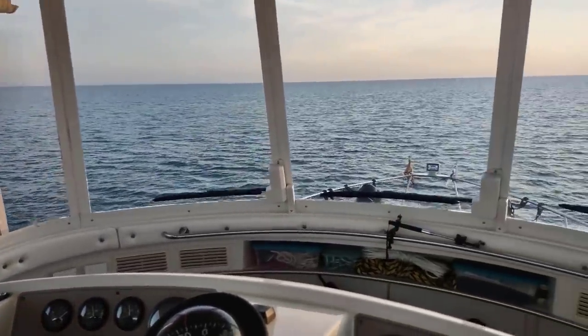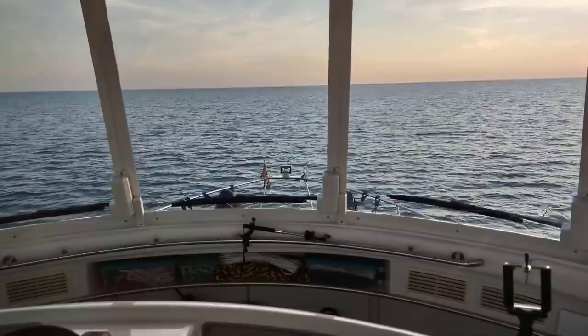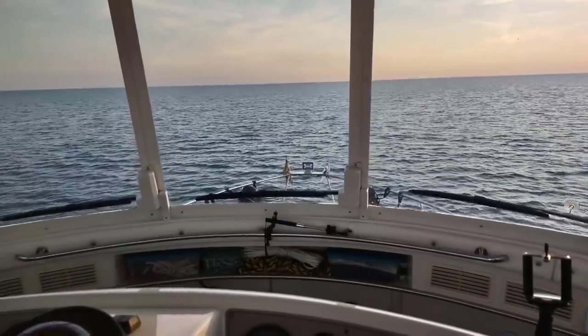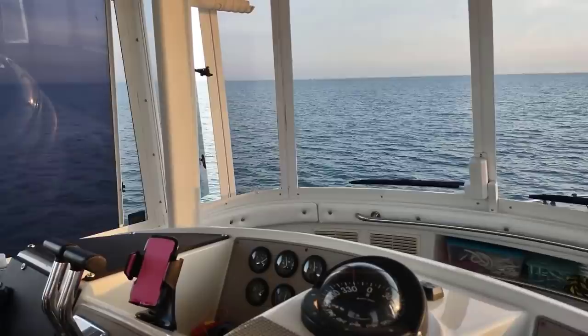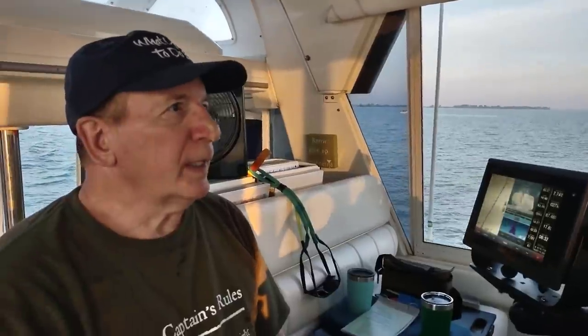We could have gone yesterday, but we're strategically trying to get to a place where the weather is going to be good for about a week. We are also trying to avoid the weekend and holiday in a crowded place. So putting all those together — sitting there for four days — today looked like the best day to go. Every day that we were at Anchor Point Marina, around 3 or 4 o'clock in the afternoon, they had afternoon thunderstorms. So it's best to get underway early and take advantage of the morning — the cool morning, the flat, calm seas.